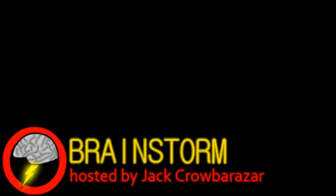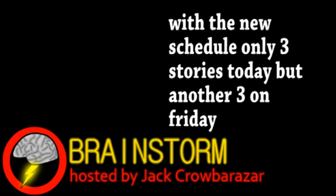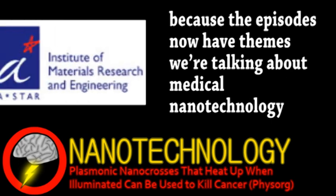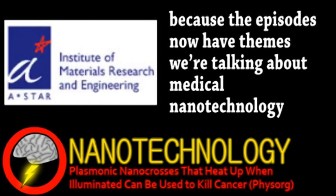Welcome to Brainstorm, where we give you a glimpse into the world of science for this Monday, January 9th, 2012. Our top story comes from the world of nanotechnology. A team at the ASTAR Institute of Materials Research and Engineering have been testing gold nanoparticles as a method of killing cancer.